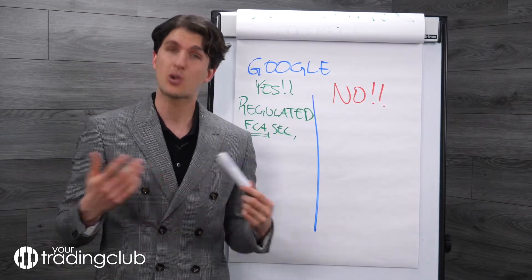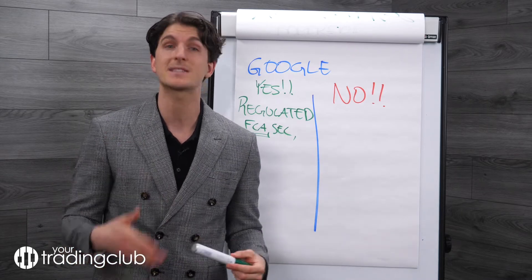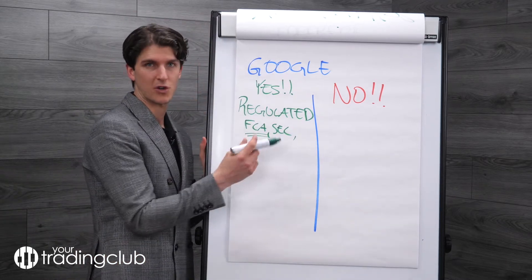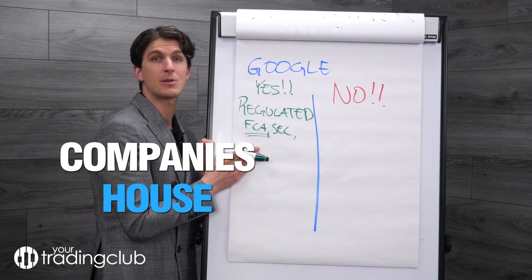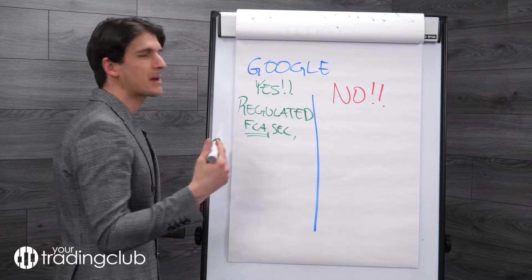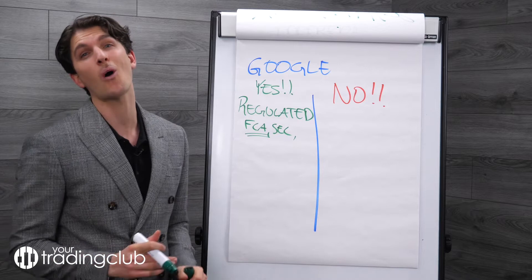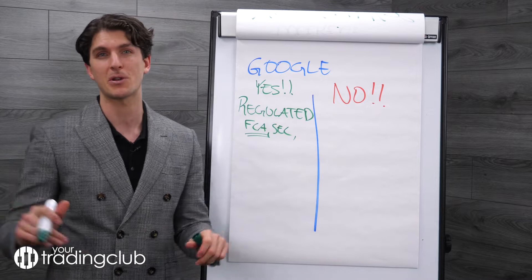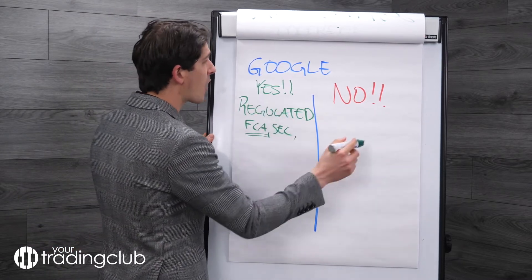It can be difficult to know which brokers are regulated and which are not. Go to their website, give them a call, and look them up on Companies House. All companies that are FCA regulated will be registered there. In crypto it will be a bit different, but make sure you look into that too — we think you should do both stocks and cryptos.